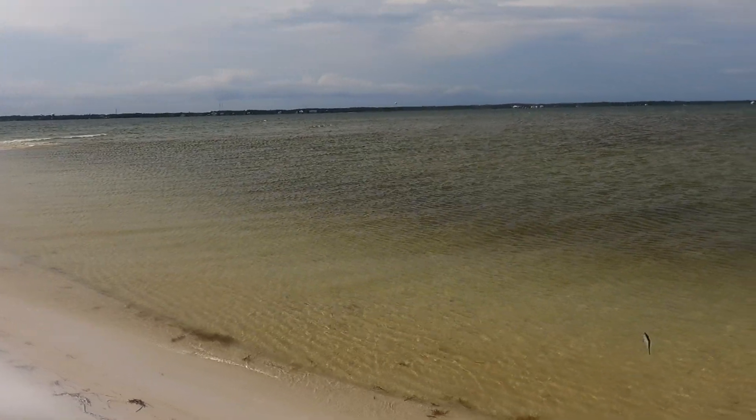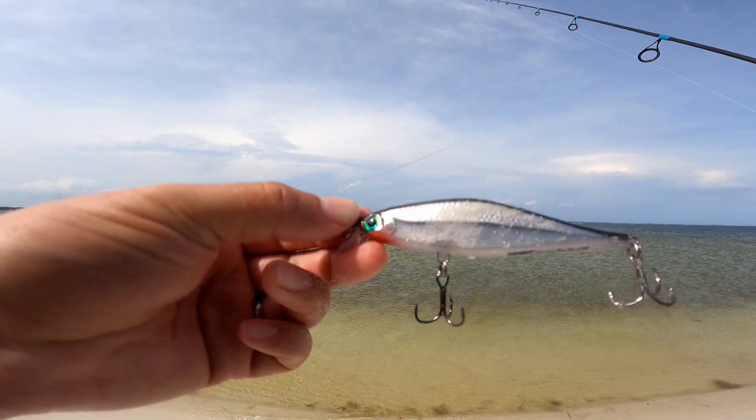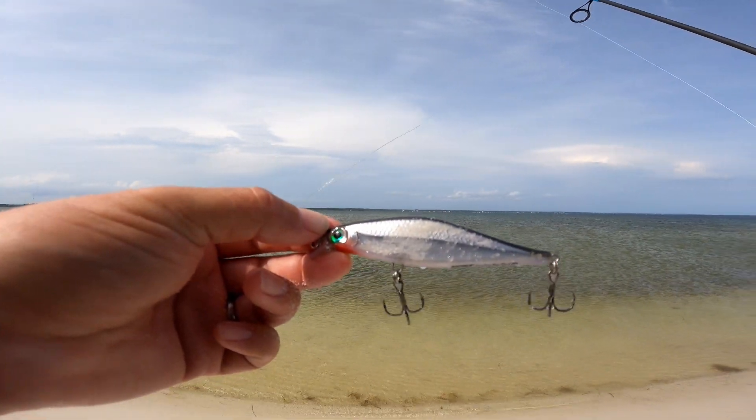I'm using this Rapala jerkbait — it's a Shadow Rap Shad. I love this bait, use it all the time. Three-eighths ounce, three and a half inches long. Tears fish up.